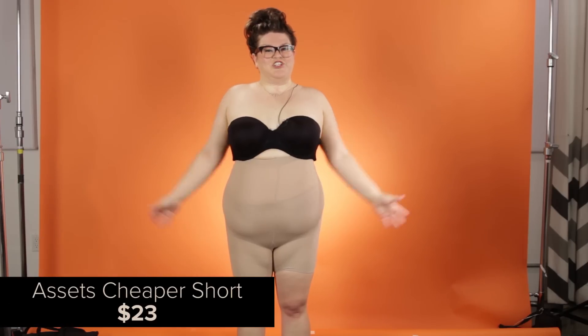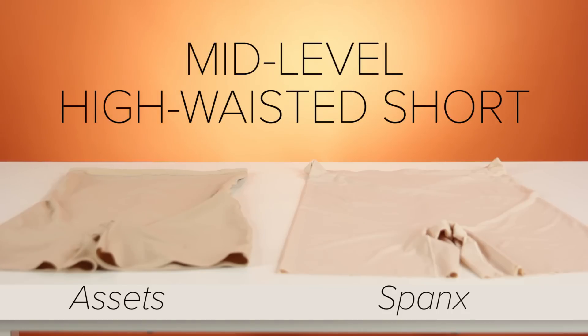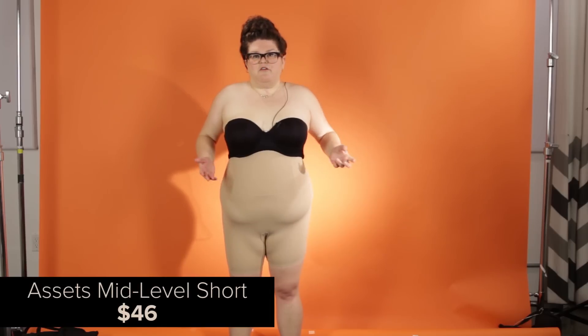These are the cheaper Assets shorts. They are the thickest fabric. Here are the more expensive Spanx shorts. They're slightly easier to get on than any of the other shorts — they're the light fabric you want, but it doesn't roll down.